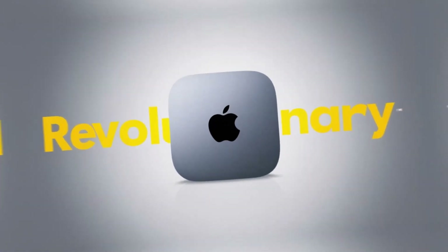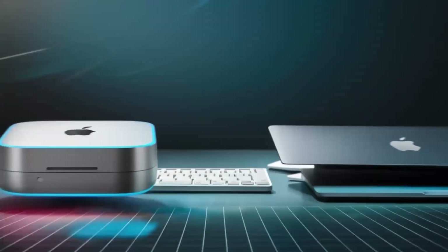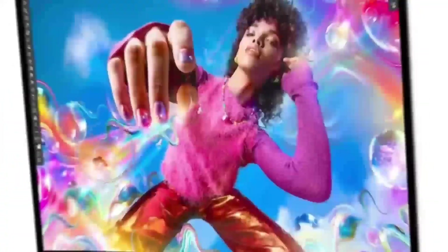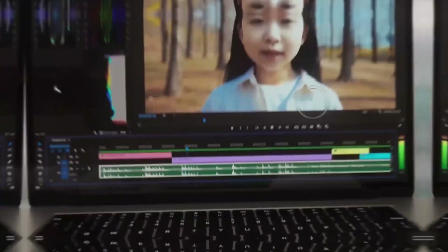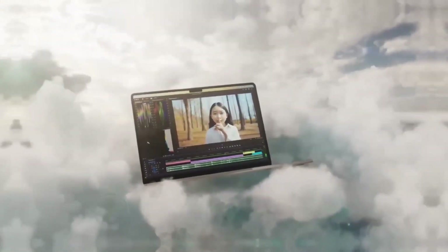To see the Mac Mini M4 in action, let's take a look at a demonstration. In this scenario, we're using the Mac Mini M4 for video editing, a task that requires a lot of processing power and memory. As you can see, the Mac Mini M4 handles the demands of video editing with ease, allowing for smooth playback and fast rendering times. This capability makes it an excellent choice for professionals who need a reliable and powerful desktop for their work.